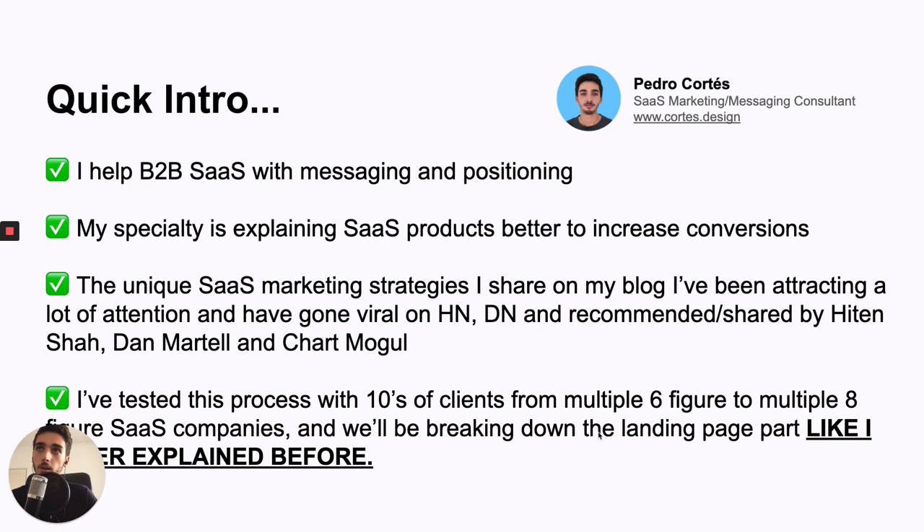A quick intro about me: I help B2B SaaS companies with messaging and positioning. That's why I created this process. My specialty is really explaining SaaS products to increase conversions. My unique SaaS marketing tips have gone viral on Hacker News and Designer News, been recommended by serial entrepreneurs like Hayden Shaw and Don Martell, and featured on ChartMogul's weekly newsletter. I've tested this process with tons of clients from multiple six figures to multiple eight figures.